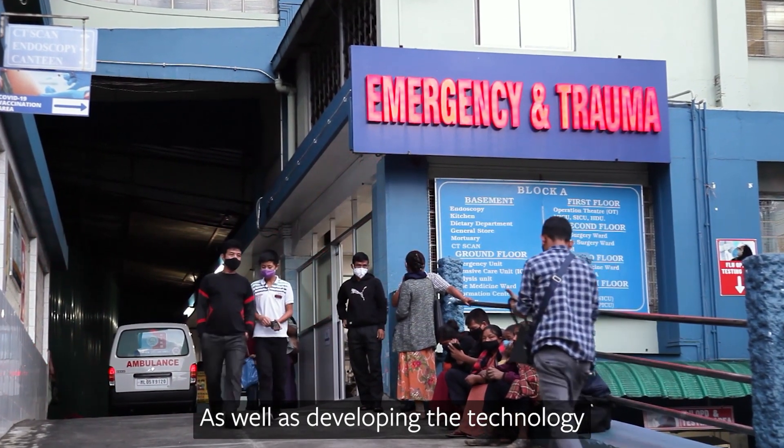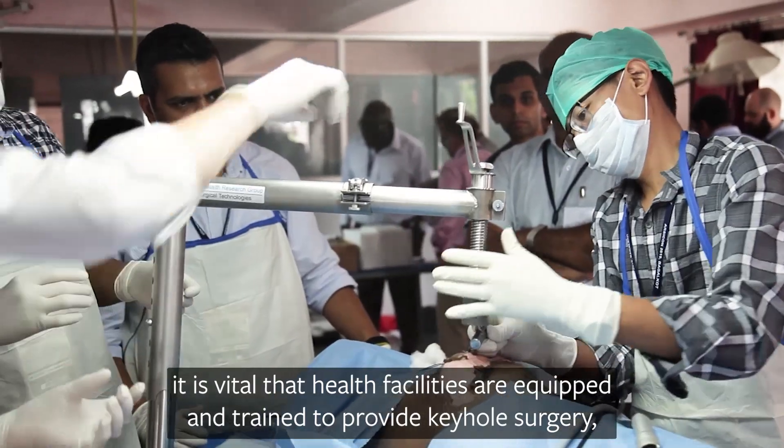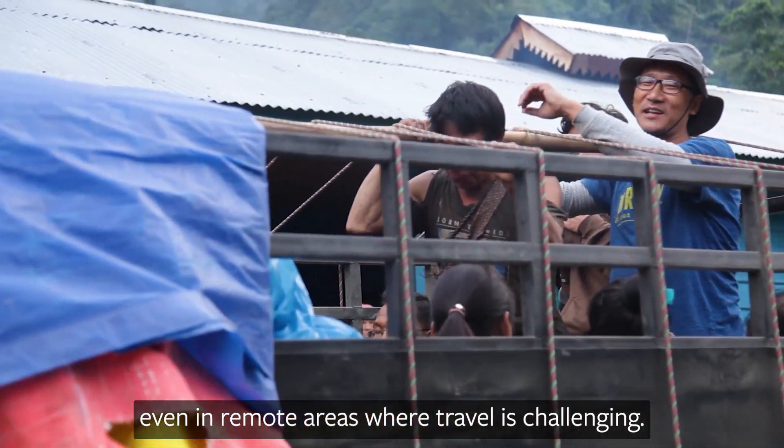As well as developing the technology, it is vital that health facilities are equipped and trained to provide keyhole surgery and that patients are willing to be able to access these services, even in remote areas where travel is challenging.